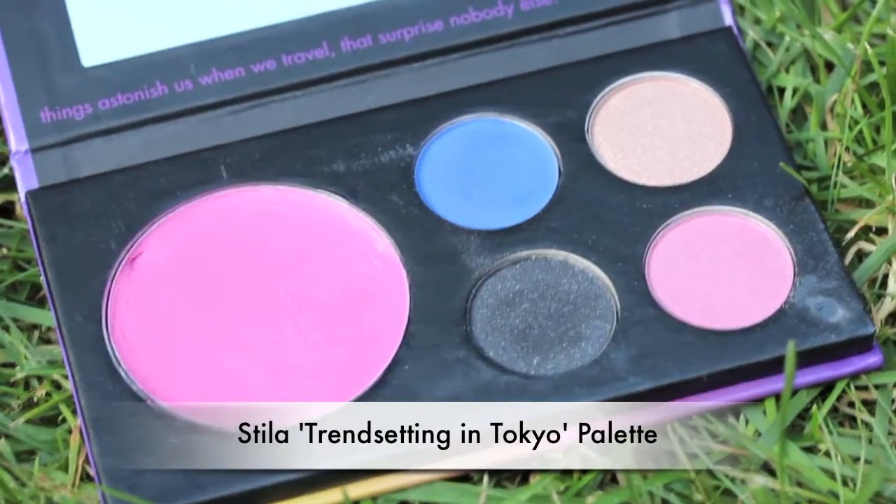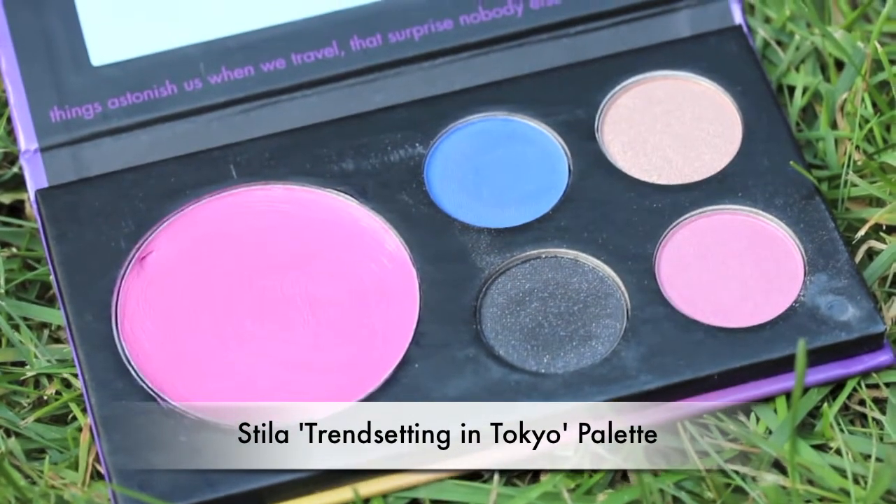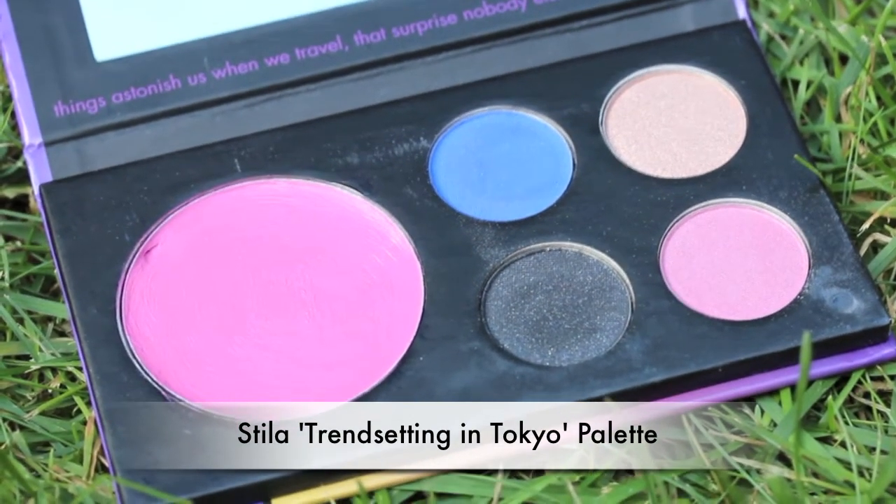My first product is the Stila 'Trendsetting in Tokyo' palette. I don't even remember exactly when I got this, but I've hardly used it. I've used a bit of the blue. It has four eyeshadow colors - black, blue, pink, and gold - and then it has a blush and a cream.